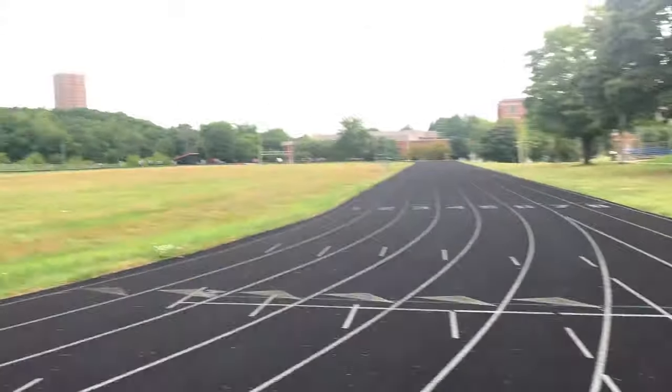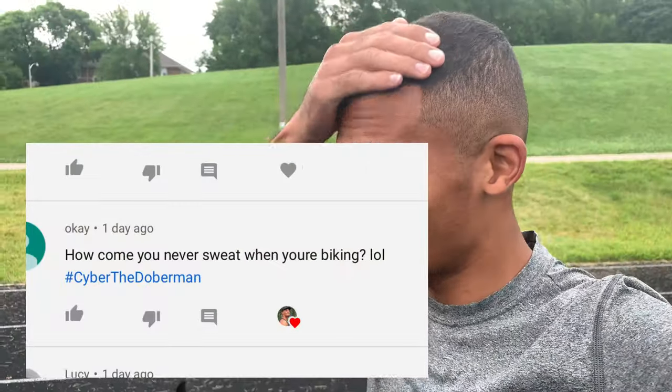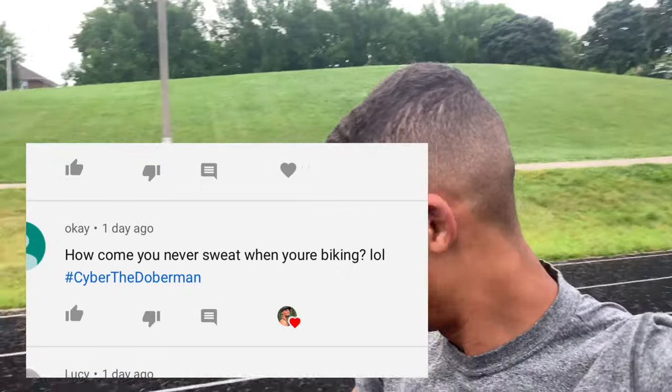Alright, so Cypher's watching all the track people. We've been biking for like 20, 30 minutes, and yeah, now he's just being a good boy.